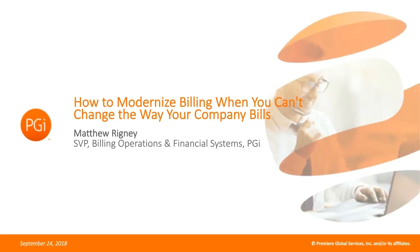Welcome to our webcast, 'How to Modernize Billing When You Can't Change the Way Your Company Bills,' brought to you by Argyle, the publisher of CFO Magazine and CFO.com, and sponsored by Billing Platform. I'm Joe Fleischer, and I'll be your moderator. Joining us today is Matt Rigney, who is Senior Vice President of Billing Operations with Premier Global Services, Inc.